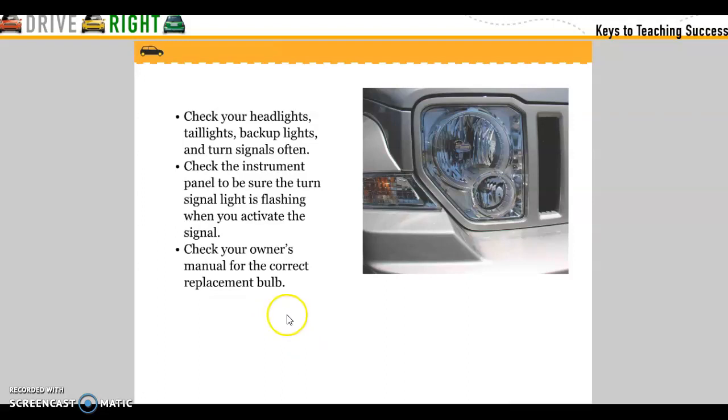Check your headlights, tail lights, backup lights, and turn signals often. Check the instrument panel to ensure the turn signal light is flashing when you activate the signals. Check your owner's manual for correct replacement bulbs.